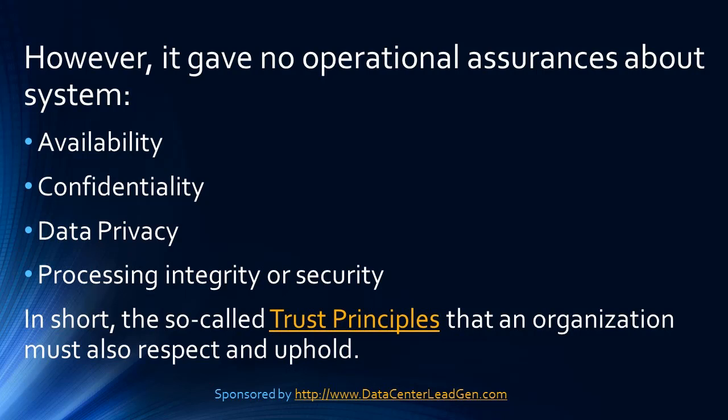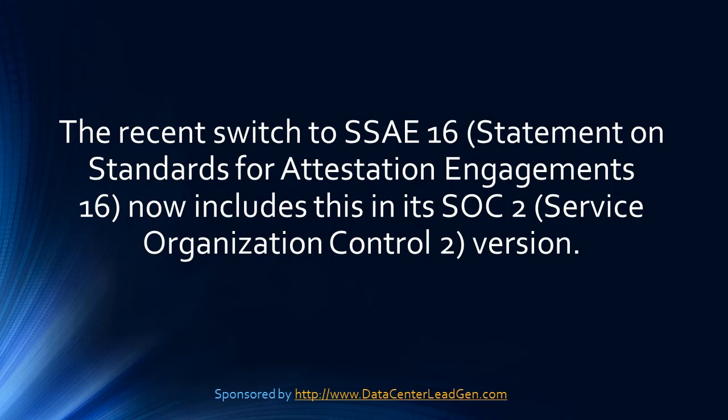In short, these are the so-called trust principles that an organization must also respect and uphold. The recent switch to SSAE16 — Statement on Standards for Attestation Engagement 16 — now includes this in its SOC2, Service Organization Control 2, version.